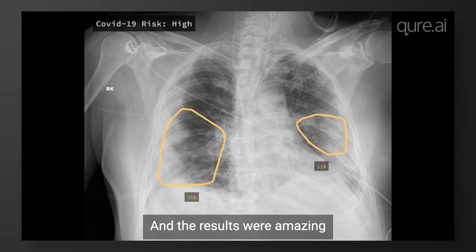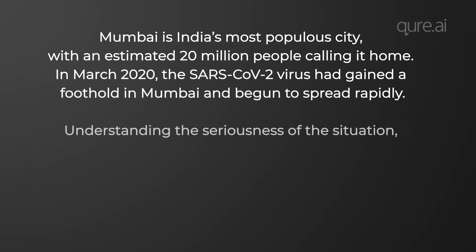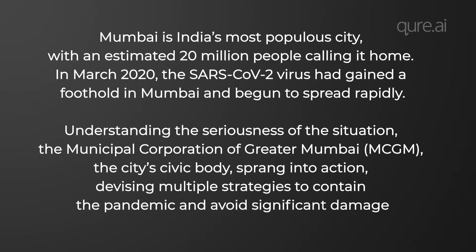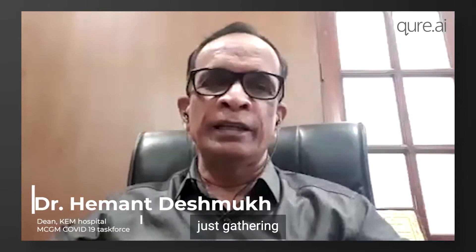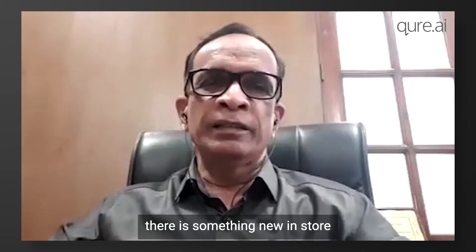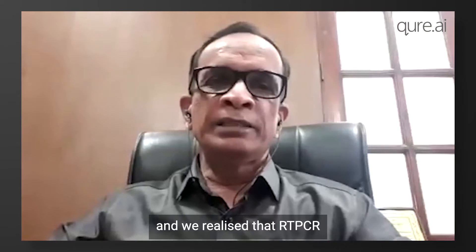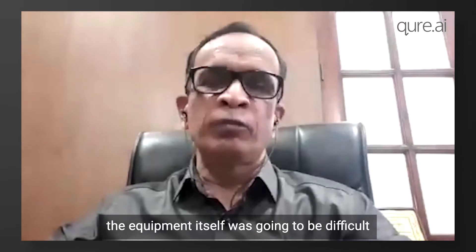We uploaded these images onto AI and the results were amazing. The initial pandemic challenge was that we thought gathering, segregating patients, and having quarantine facilities was going to help us. But then we realized there was something new in store — the number of patients started increasing, and getting the RT-PCR kit and equipment itself was going to be difficult.